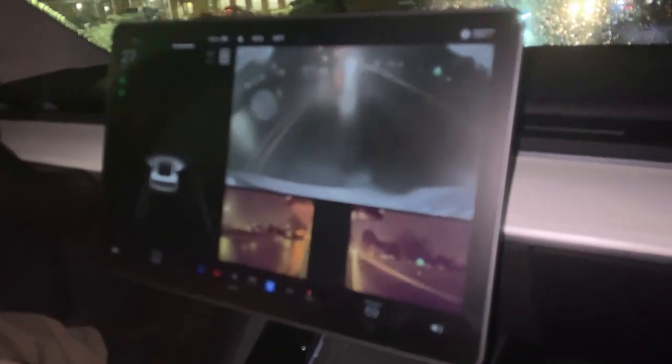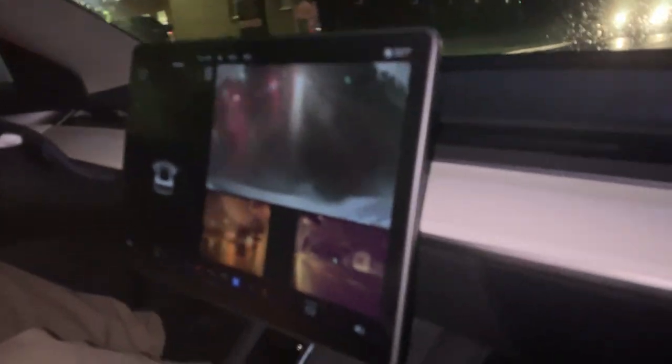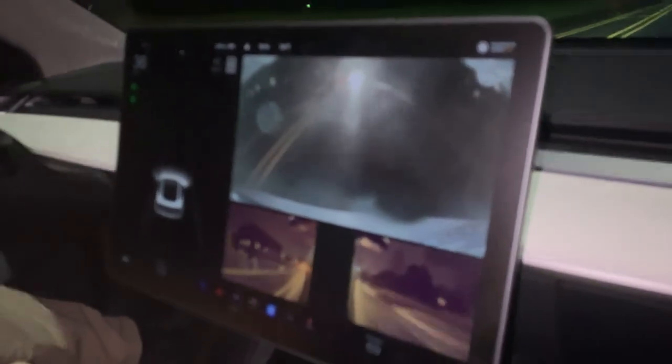We're working without a net here. You can see from the cameras — the rear camera, the side view cameras — that's the condition they are in with the water and the weather. That's what they look like.